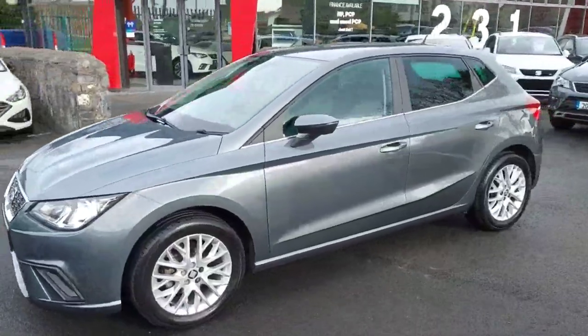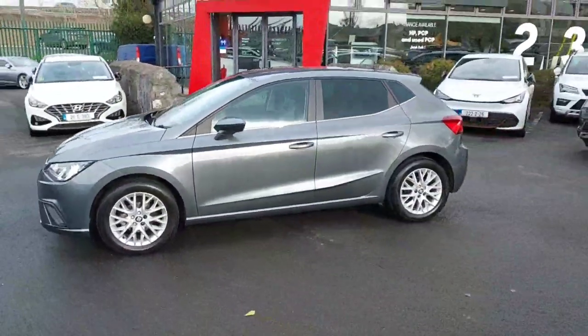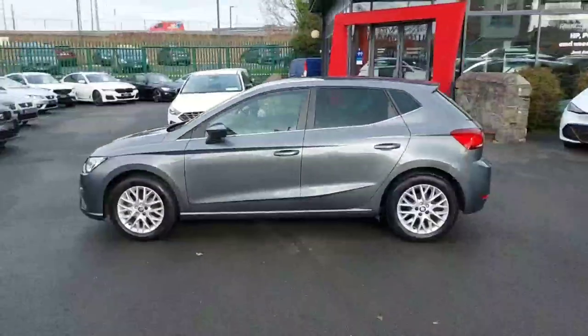Hey guys, Keane here from ReadySeaCastNoc. Today I'm going to be showing you our 182 Seat Ibiza that's just in.